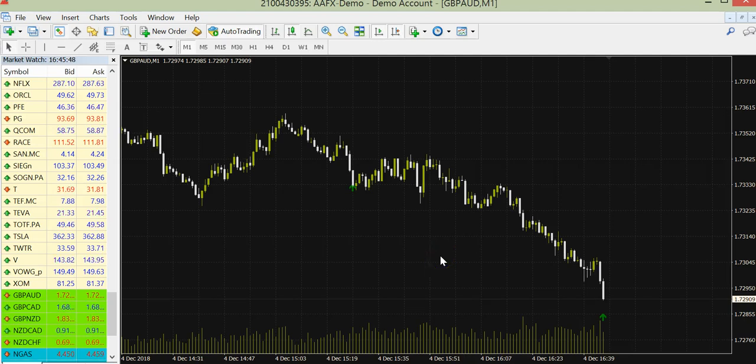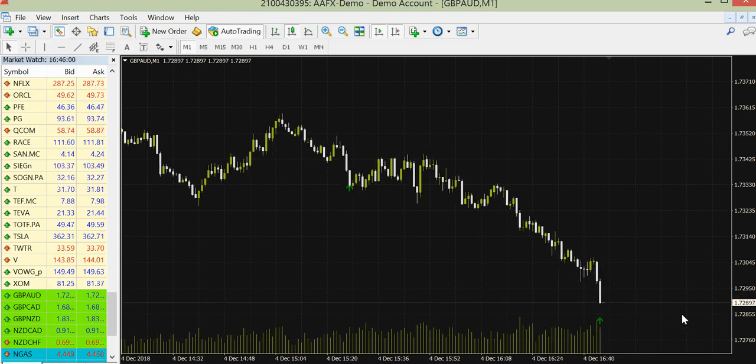Hello guys, we are trading with Binary Trinom version 2. We get a signal but we are not trading now — we are waiting for the next candle to open.